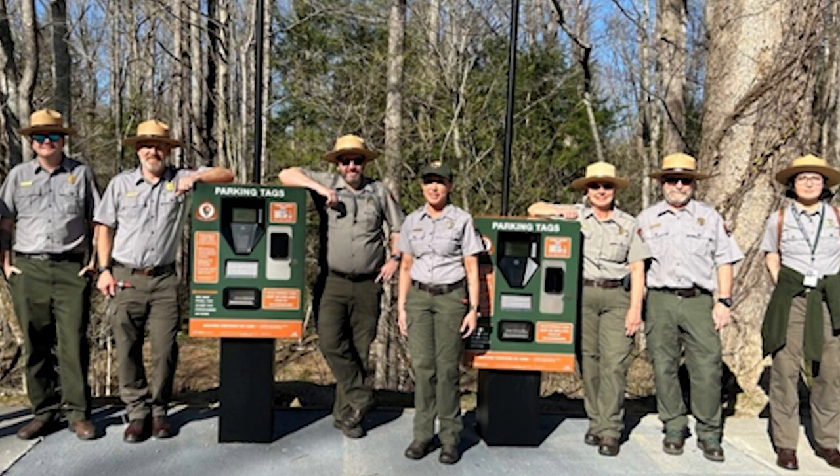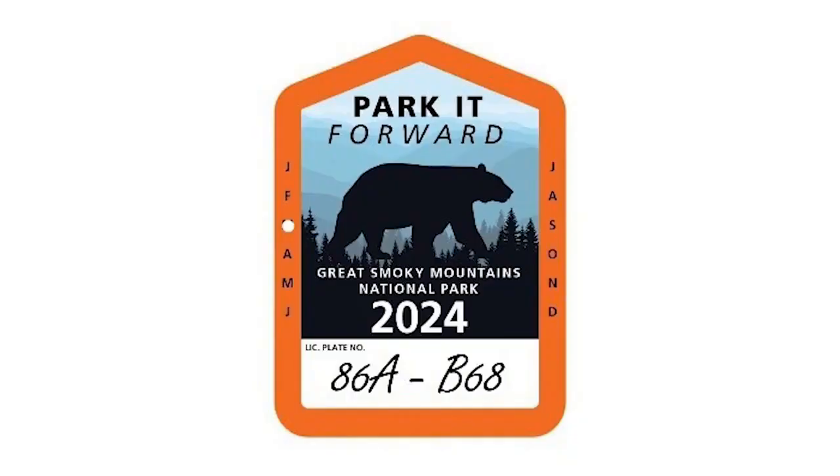The park is using this money to improve visitor safety, increase park ranger presence, and repair, enhance, and maintain public park facilities. The park's second year of the parking tag program began this month. Launched in March 2023, Park it Forward was designed to provide critical support to protect and enhance the visitor experience at Great Smoky Mountains National Park now and into the future.